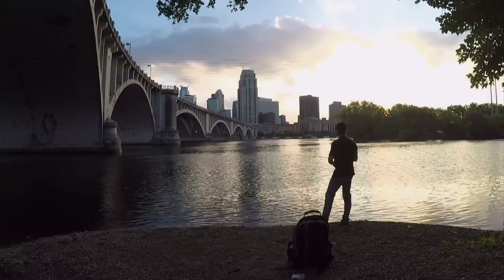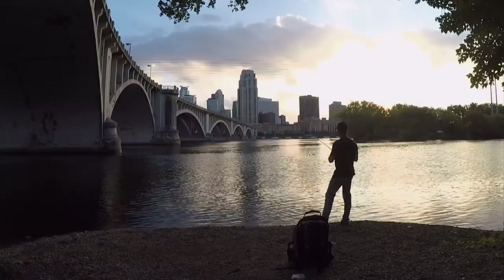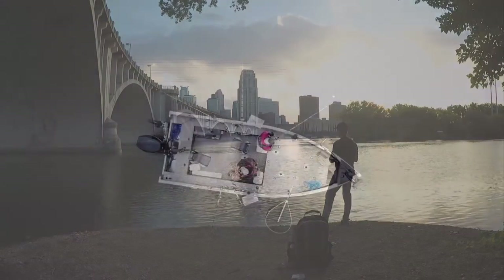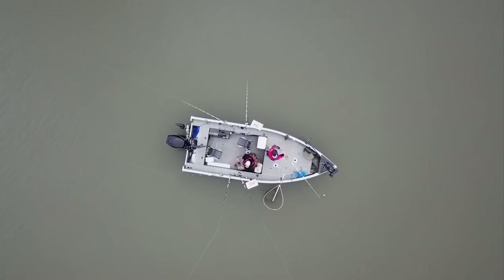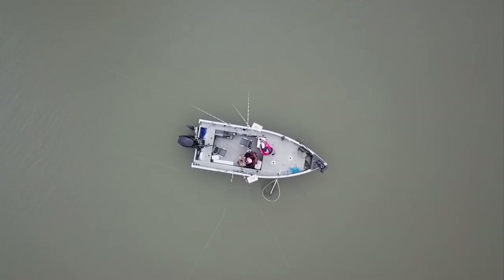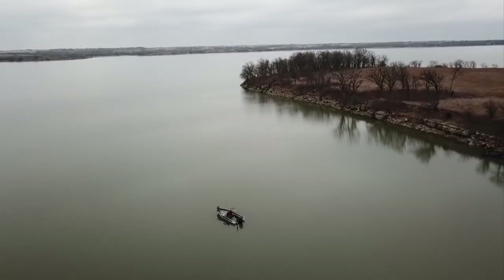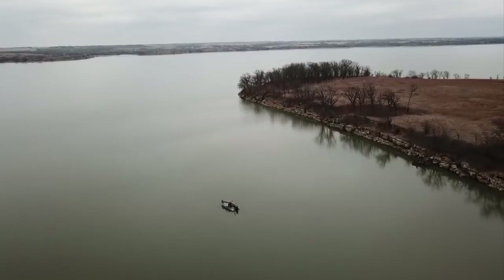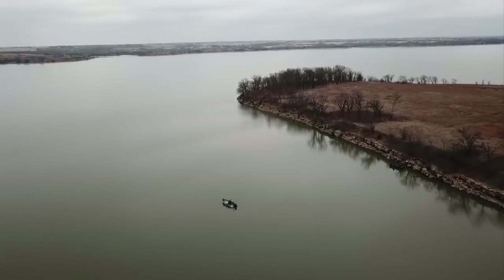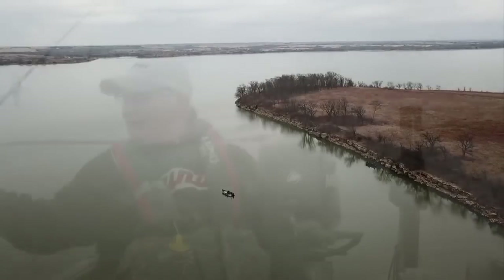To be a catfisherman, you can still be the guy that goes and sits on the bank and catches nice stringers of fish. But if you want to take it to another level, you can get involved in the tournaments and stay up on all your electronics and that stuff. So you can catch fish however you want to do it — just whatever level you want to take it to. Absolutely.